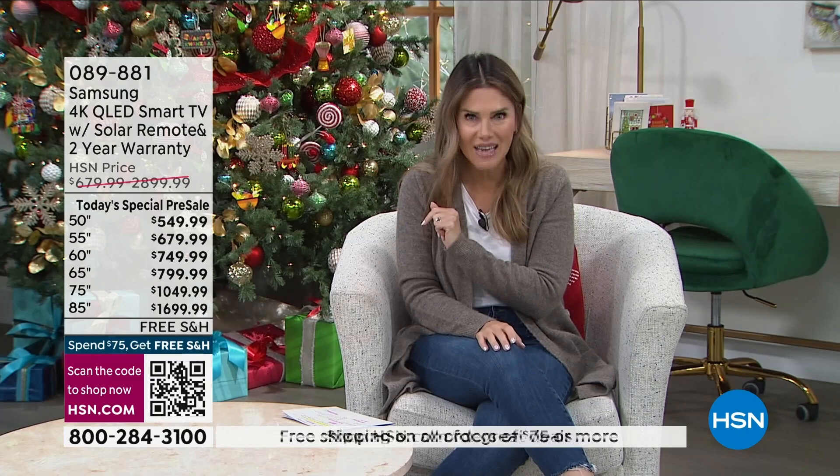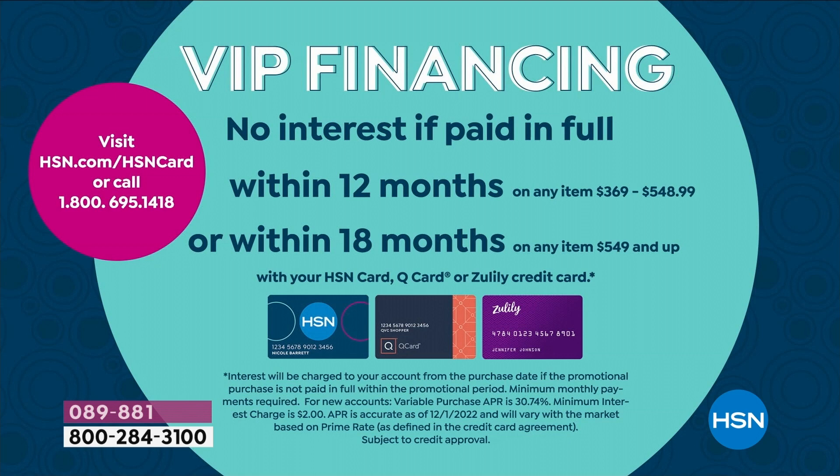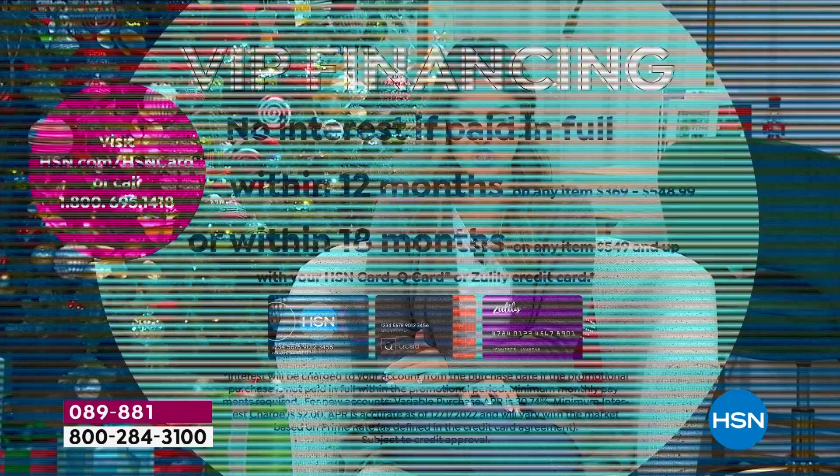Take advantage of flex pay. You have a major credit card — once you choose the size, everybody gets the deal. No club to join. If you're a QVC, Zulily, or HSN cardholder, you unlock VIP financing with no interest if paid off within 12 or 18 months. The 12 months applies to the 43-inch; 18 months applies to the other televisions.